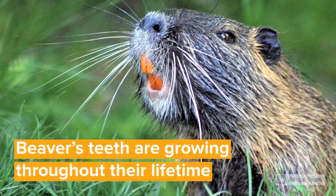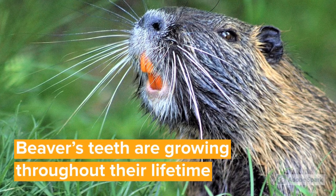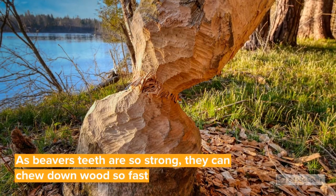Beavers' teeth grow continuously throughout their lives, but they are trimmed down due to daily use for cutting wood and branches. They chew down wood so fast that they can chew down a 10-foot-tall tree in less than 10 minutes.